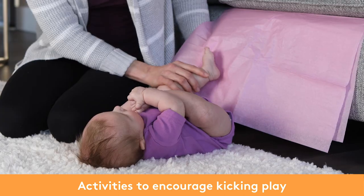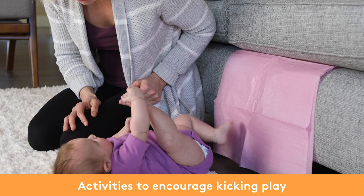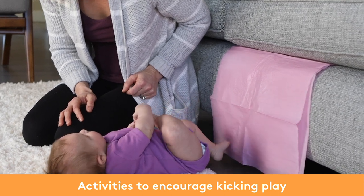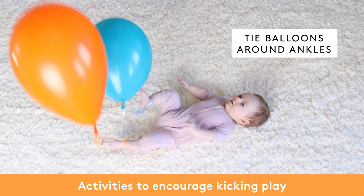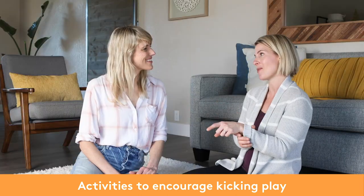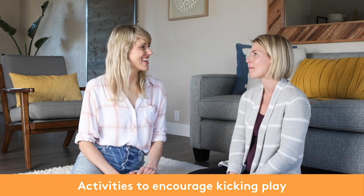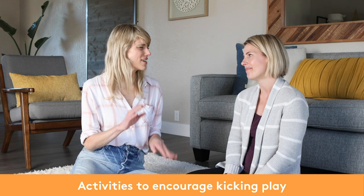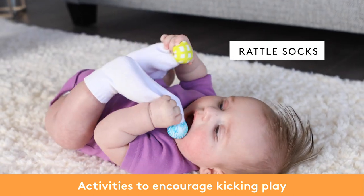Some fun ways to encourage kicking: you can hang tissue paper on the side of a couch and help them kick it to understand cause and effect through the sounds. I love mylar balloons — clip one to their socks or tie it around their ankles and they really get it. Textbooks will say cause and effect comes much later, but watching a four-month-old play with a mylar balloon, they're clearly getting cause and effect. Rattle socks are also really fun to kick, and a play gym is great for kicking play.